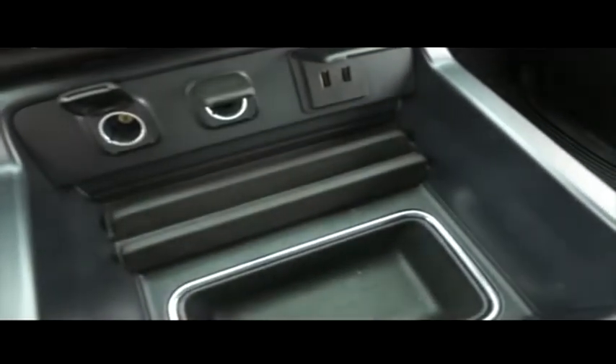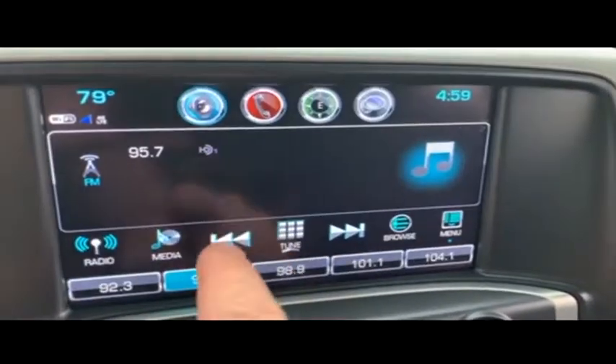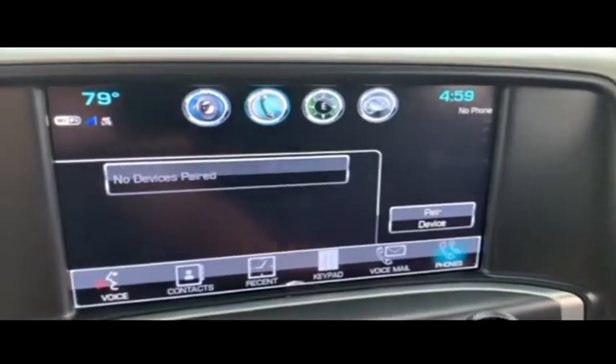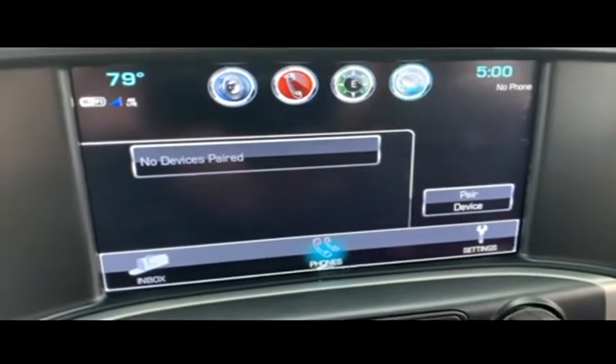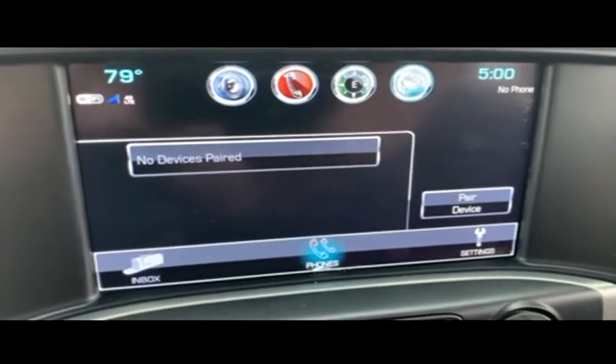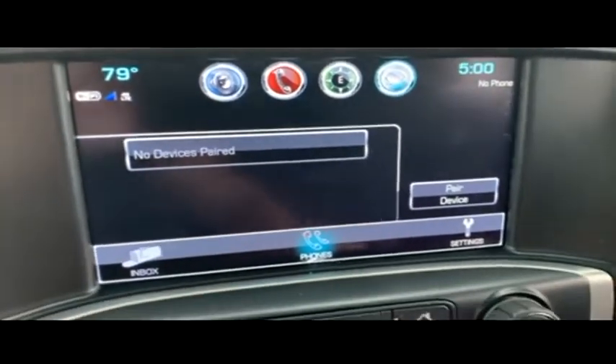Ports galore. You've got your OnStar, CD, MP3, Bluetooth, satellite stereo system, hands-free technology, speak-to-text technology. You do the speaking, the truck does the texting for you — the best safety feature since the seatbelt. Also does emails. You've got your Wi-Fi 4G built in.